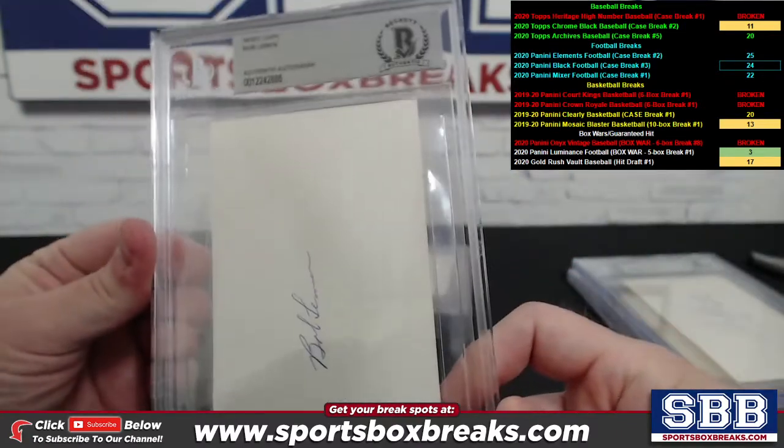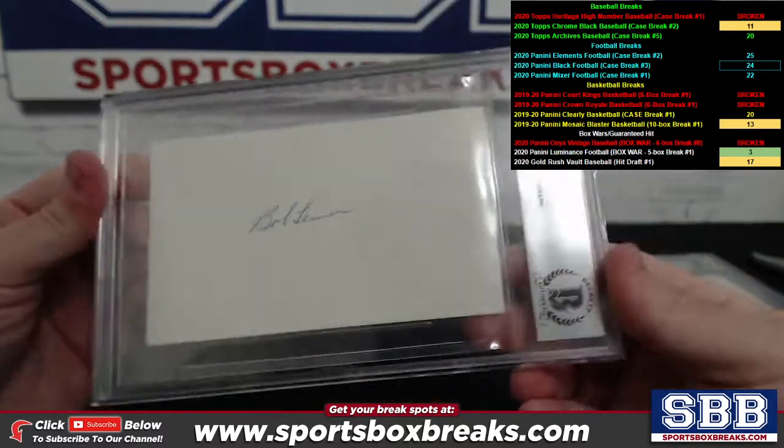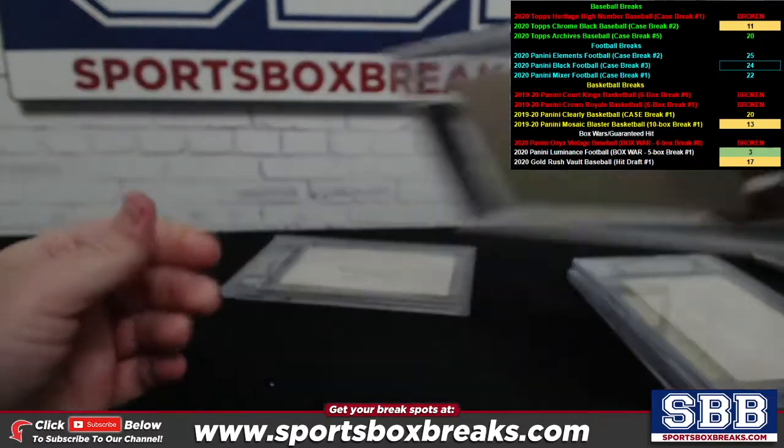Bob Lemon coming up next. Authentication number right there. Beckett authenticated. Not much going on in the back here.